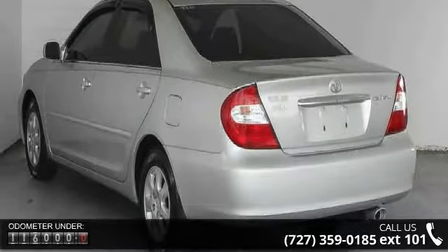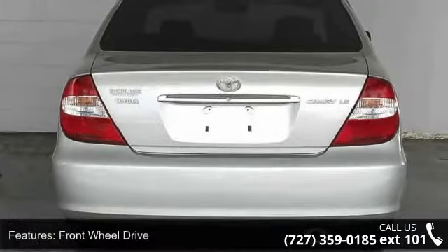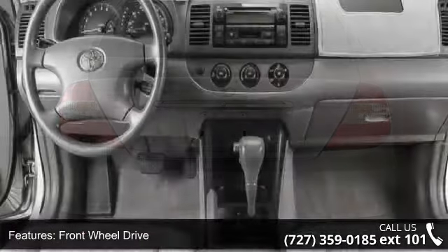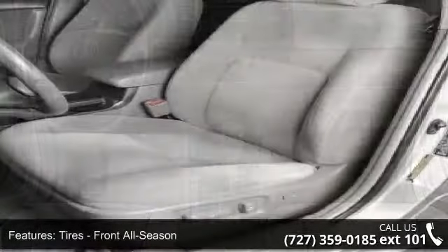Enjoy these notable features: cassette, intermittent wipers, power steering, cruise control, power windows, and AC. This car won't be available much longer.